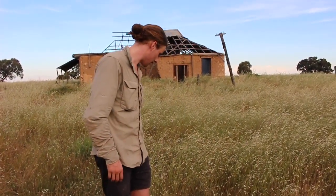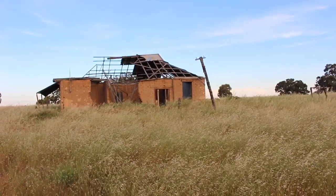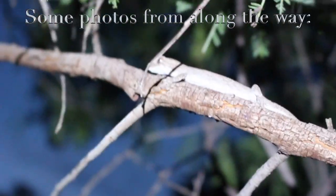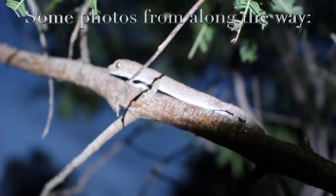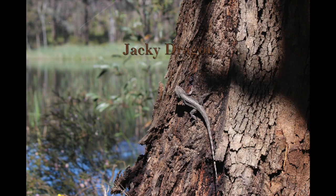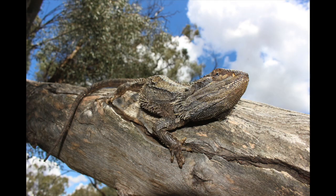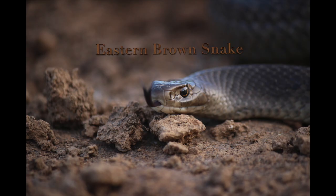Got to make sure I don't stand on him. Wow, that was awesome. Eastern brown snake — another brown ticked off the list. A little bit of a beast.